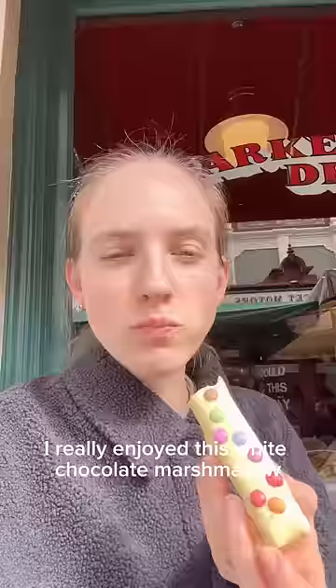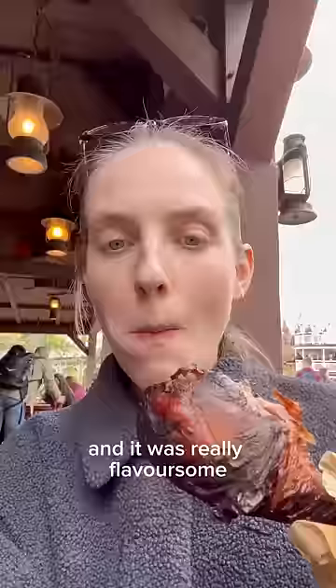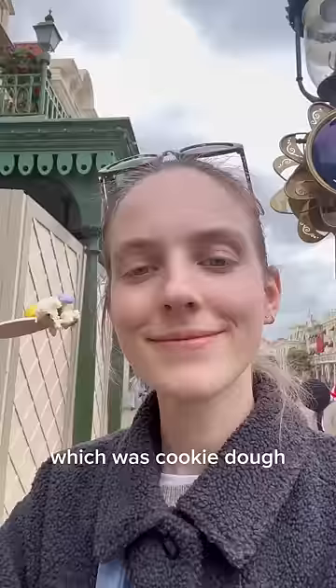I really enjoyed this white chocolate marshmallow — 10 out of 10, would recommend. Then I got the turkey leg, which I always see people have in Florida. I didn't know they had it in Paris and it was really flavoursome and actually a lot better than it looks. We finished the day with the UP ice cream from the ice cream parlour, which was cookie dough, and this was the best way to end the day — definitely my favourite of all the things.